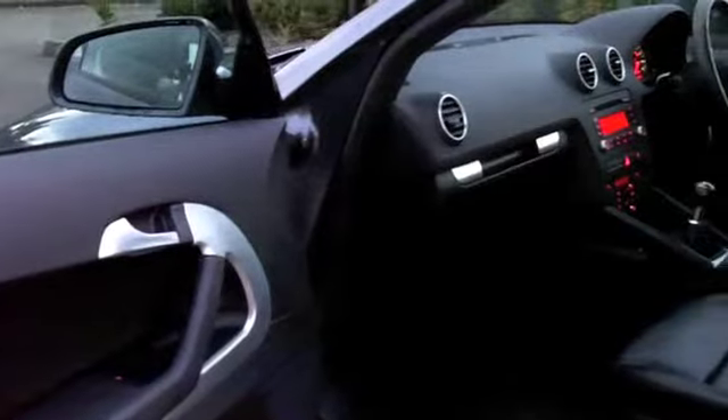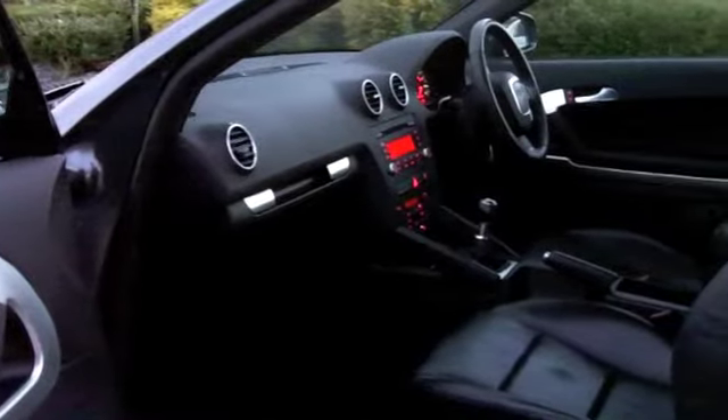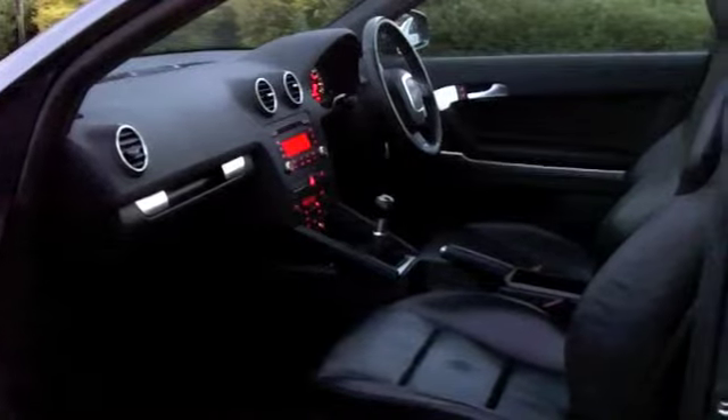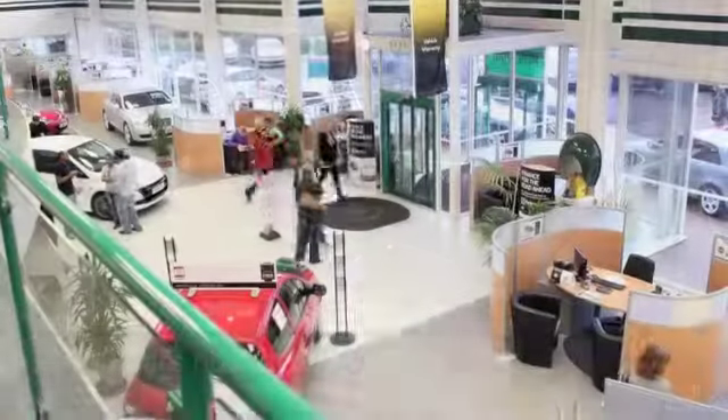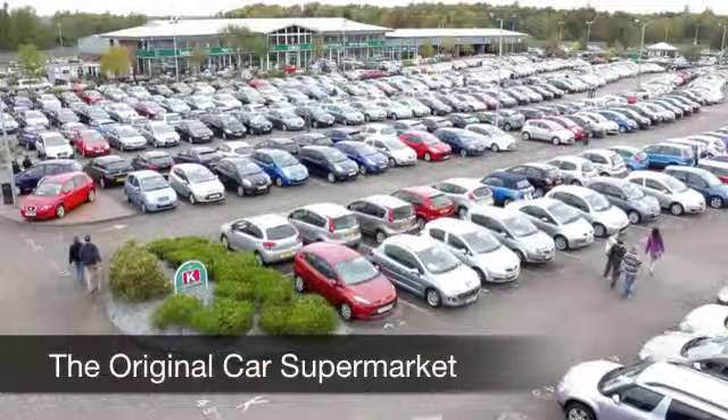With so many great cars to choose from at FOW right now, you might be a bit spoilt for choice, but maybe this is the one for you. Come and find out — have a test drive with no obligation and discover this great car for yourself at Fords of Winsford.